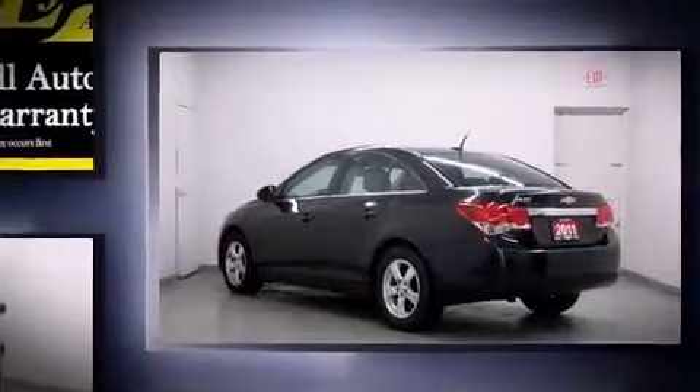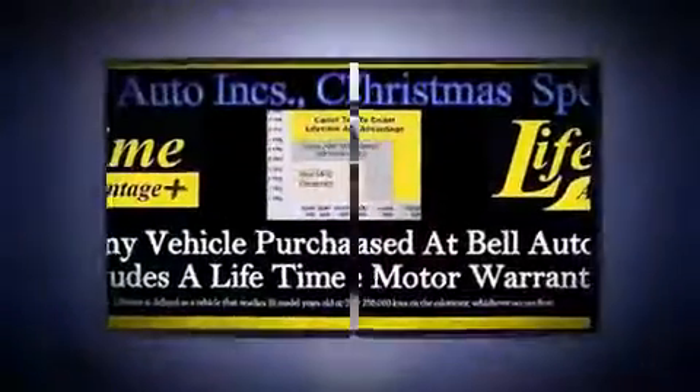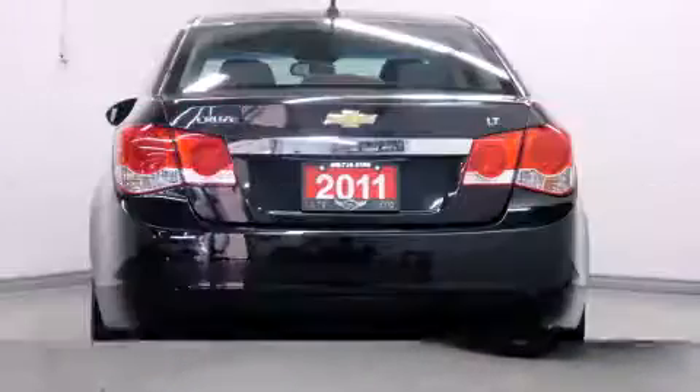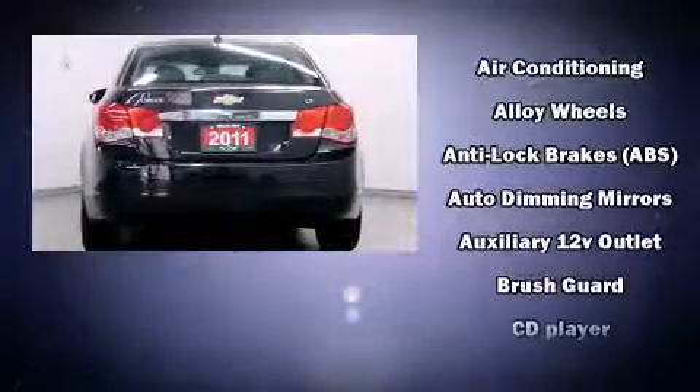It's equipped with tons of terrific amenities, but it won't break your budget — like heated seats, a trip computer, fully automatic headlights, and one-touch window functionality.